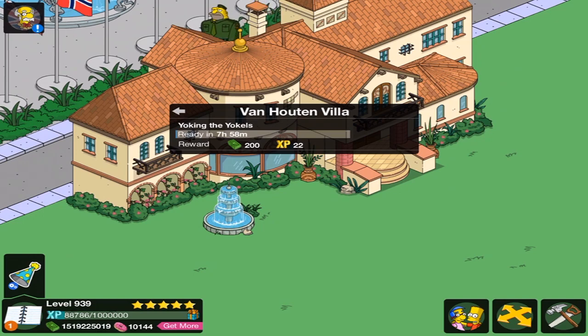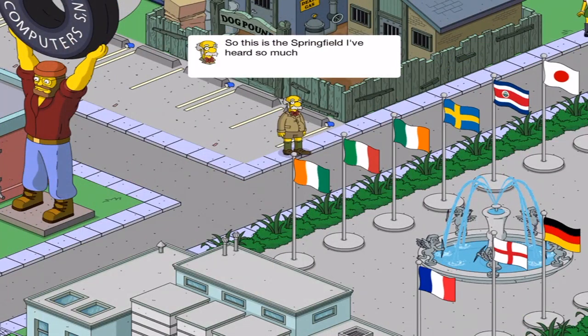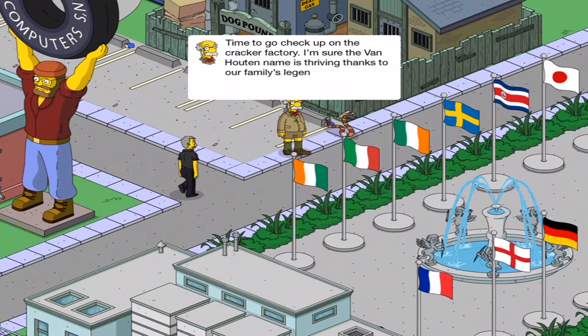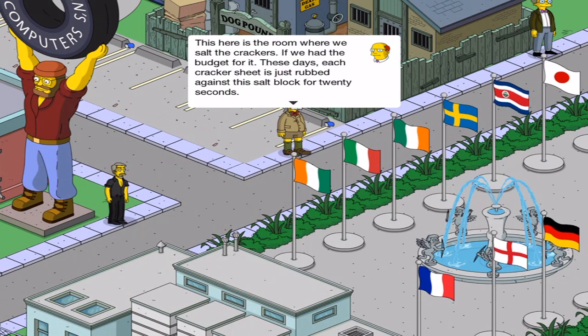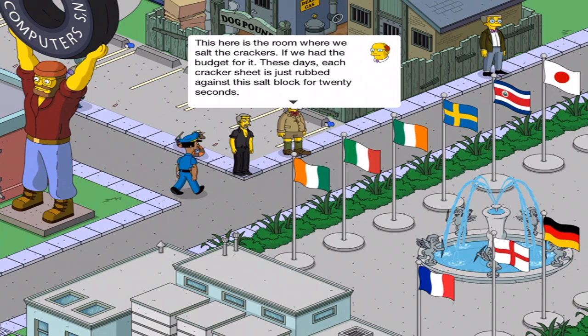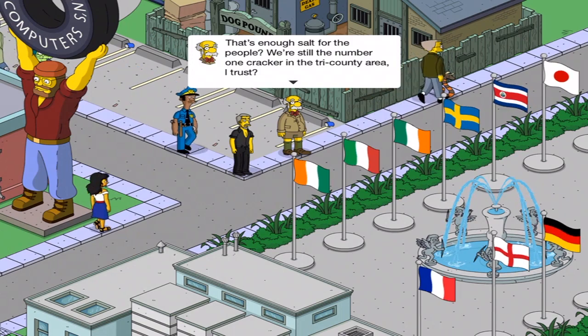Yoking the Yokos. Why does this sound like elevator music? So this is a Springfield I've heard so much about. Time to go check up on the Cracker Factory. I'm sure the Van Houten name is thriving thanks to our family's legendary square and salty goodness. This here is the room where we sell the crackers. If we had a budget for it. These days, each cracker sheet is just rubbed against a salt block for 20 seconds. That's enough salt for the people? We're still the number one cracker in the Tri-Country City area, I trust.